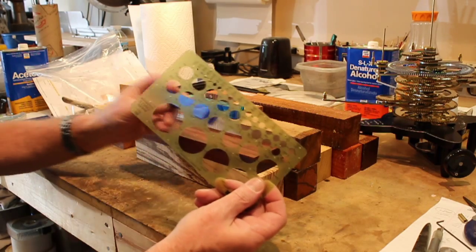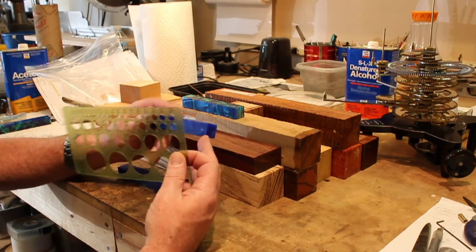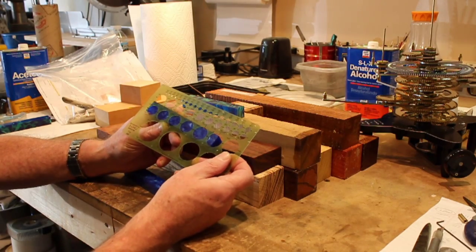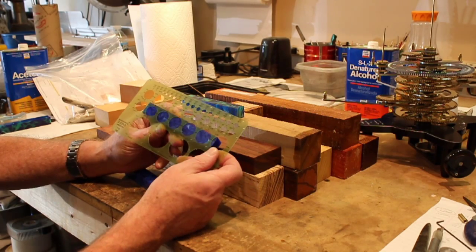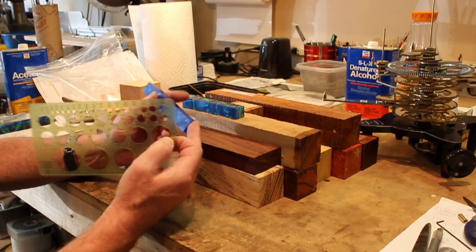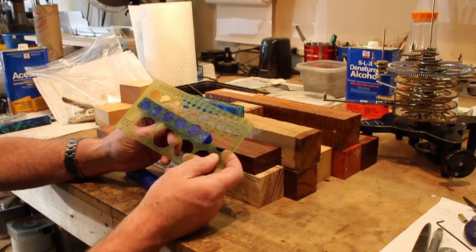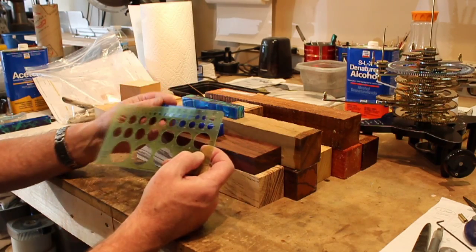I've also gotten pieces of the same material that are blue and white, and this could very well end up looking like the blue Earth in cloud cover. But again, we won't know until I actually start cutting into this and making spheres out of it. But I'm hopeful that this will present some interesting looks.